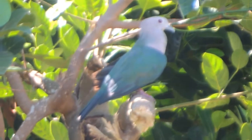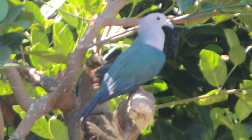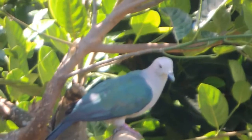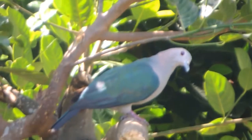Welcome to MKR Wildlife. Today I am going to talk about the Green Imperial Pigeon. I am also going to talk about its color, origin, spotted location, sound, and what they eat and drink. If you haven't already, please subscribe and like the video.